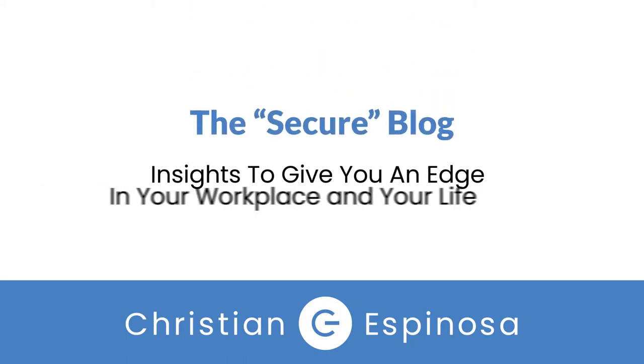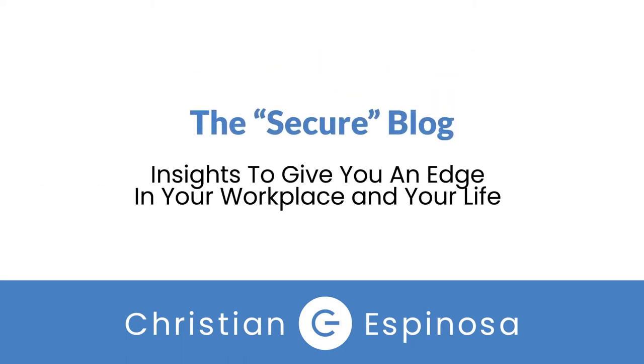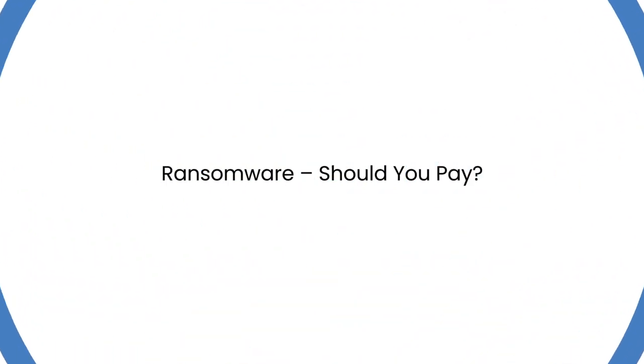The Secure Blog — insights to give you an edge in your workplace and your life. Ransomware: should you pay?